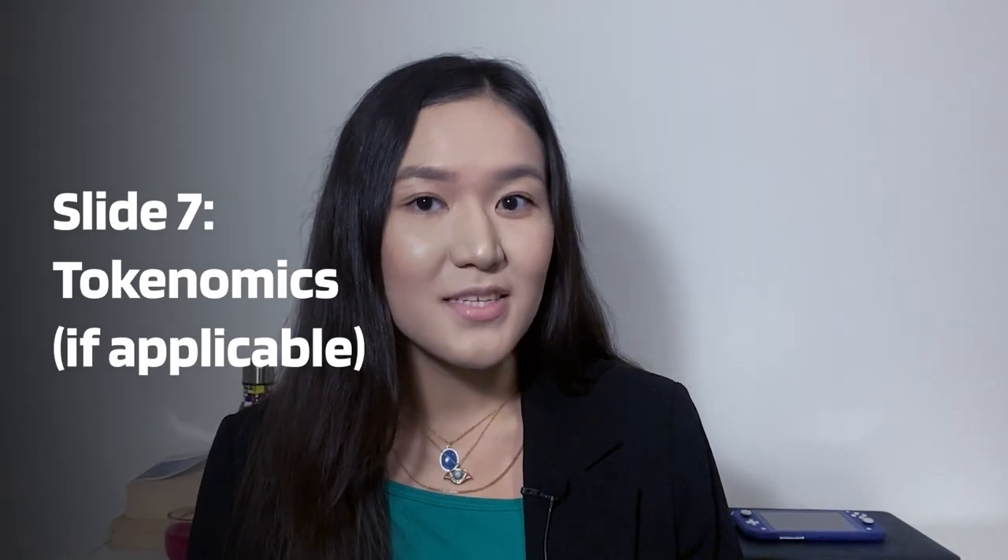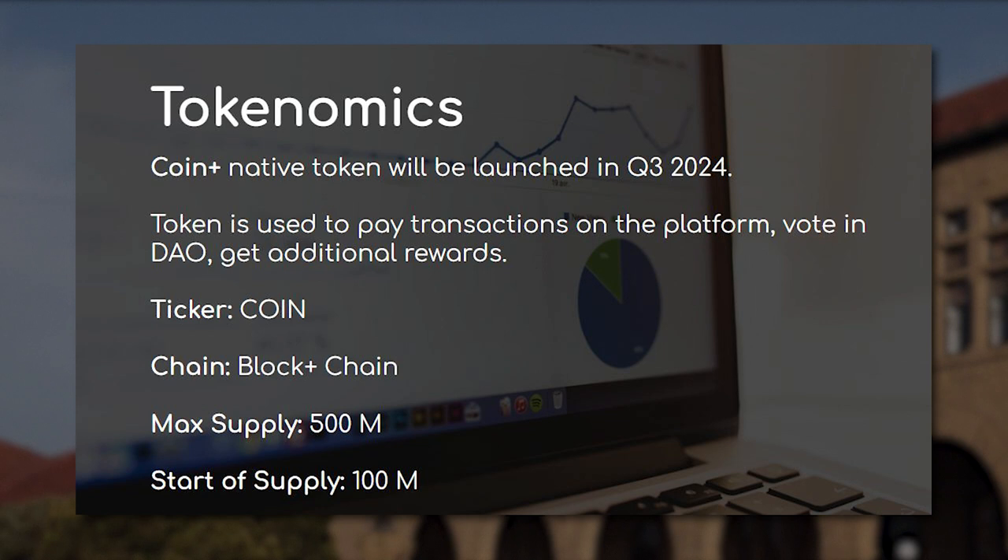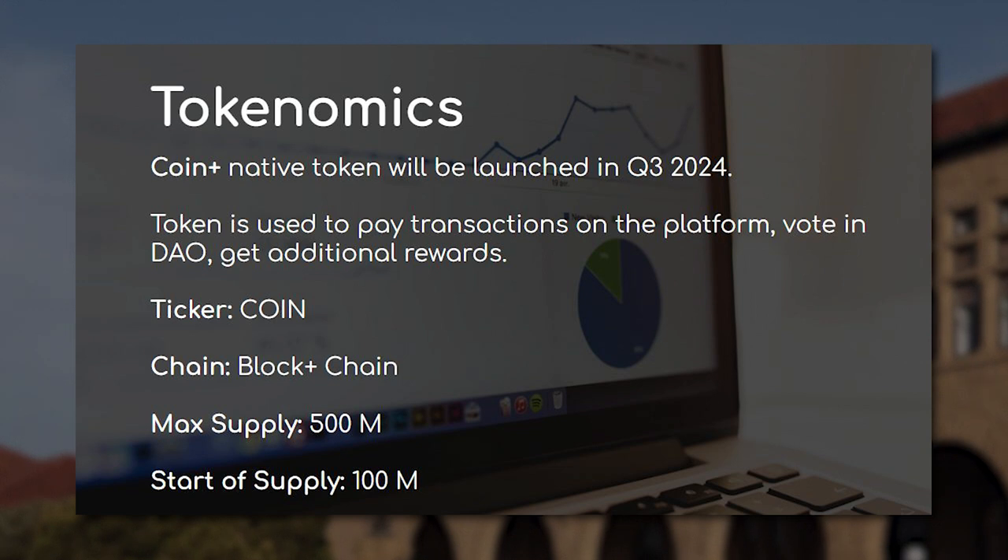Slide 7 – Tokenomics (if applicable): If your startup involves a native token, describe its utility and value proposition. Explain the token distribution plan, including allocations for founders, investors, and community members. Outline the token sale structure and timeline, whether it's a pre-sale, ICO, IEO, or other mechanisms. This slide helps investors understand the tokenomics and its growth potential.